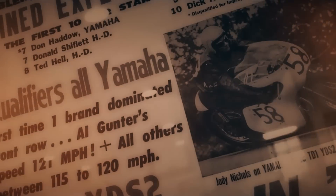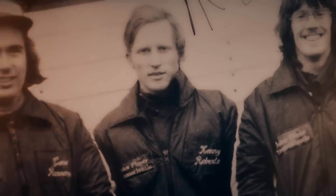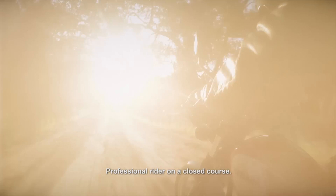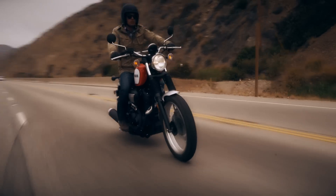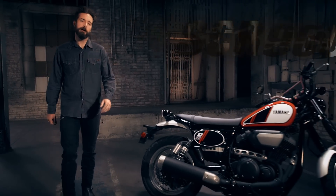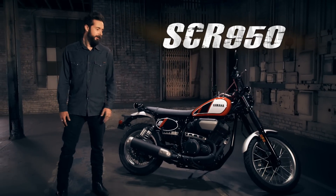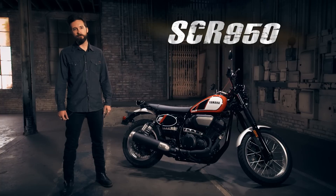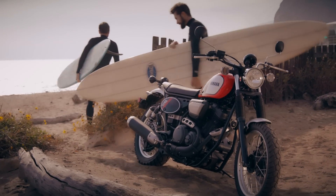It seems like everyone's trying to look back at the past, but no one wants to do without today's technology. Introducing the best of both worlds — the all-new Yamaha SCR 950. Scrambler style and a compact design that's both technically adept and easy to ride, the newest addition to Yamaha's iconic Sport Heritage line of motorcycles.